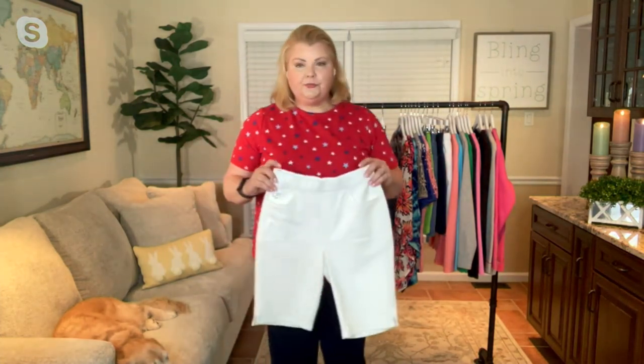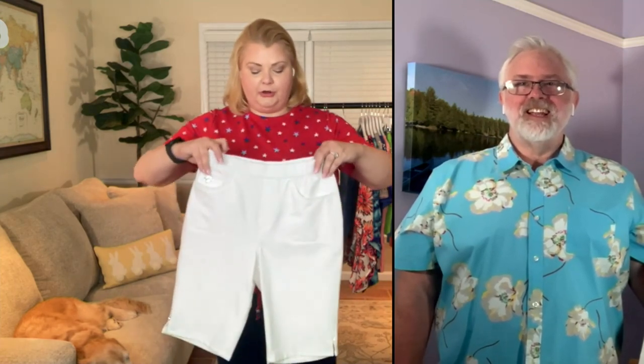For me, the 11-inch inseam is my sweet spot. It goes to my knee. It prevents that chub rub crawl that we're all familiar with, where the shorts creep up to the smallest part of your body. It just gives that nice coverage down the back of the leg — you can see on the model how that's giving her nice coverage to the top of her knee. Great fit on these.